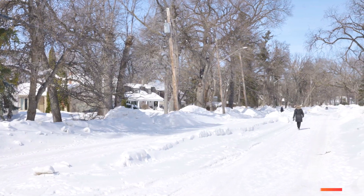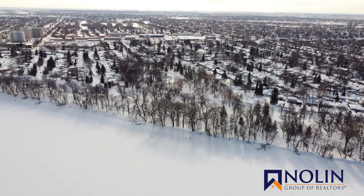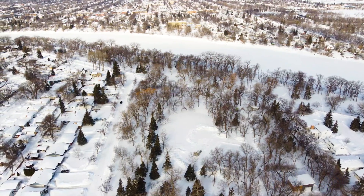A short walk in the other direction will take you to beautiful Pallonan Drive and, of course, Fraser's Grove Park, which is still buried unfortunately, but it won't always be this way — you'll love relaxing here come summer. My name is Dino, I'm with the Nolan Group of Realtors, and I'd like to invite you and your family to 184 Oakview Avenue.